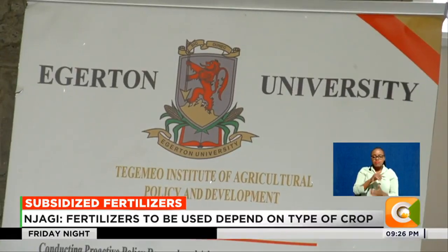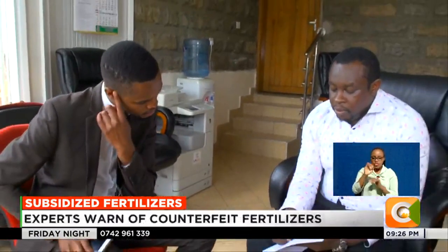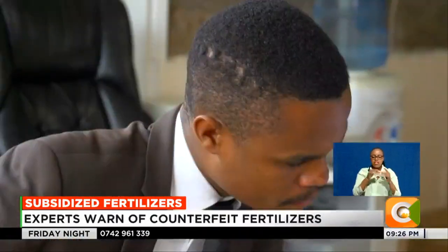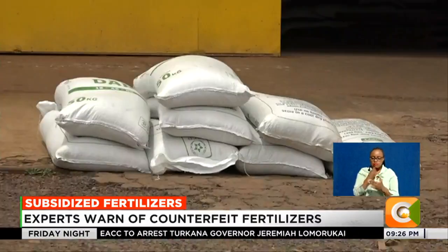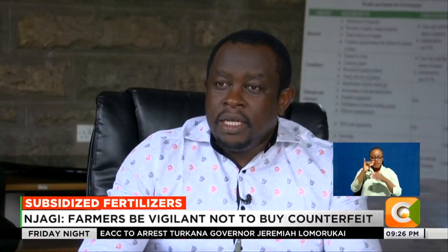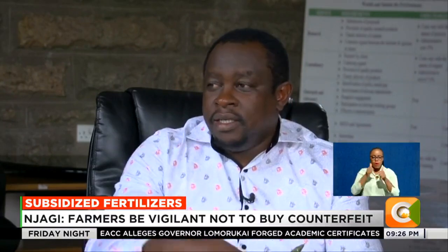Tim Jaggi, an agriculture expert at the Tegemeu Institute of Agricultural Policy and Development, says the subsidy program provides a loophole for cartels to smuggle illicit fertilizer into the country through the borders. When you're giving that huge subsidy, if you're a transporter and you know you can make money, you're providing incentives for people to divert fertilizer to other retail markets.